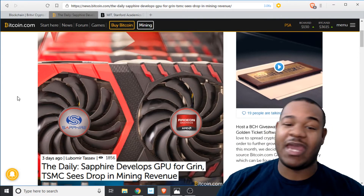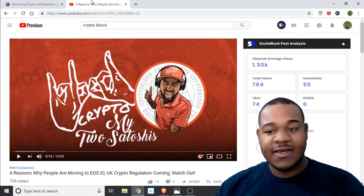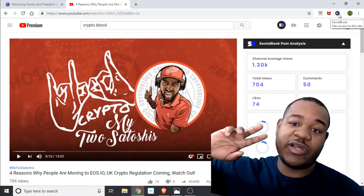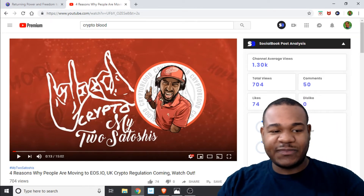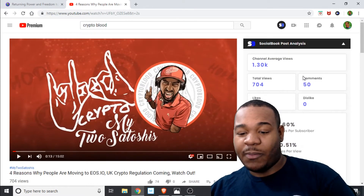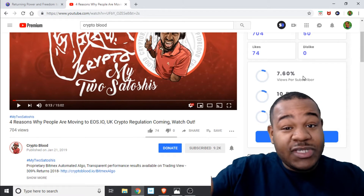Next up, there's a new Google Chrome extension for YouTubers called Social Book. If you get a chance, go to your Chrome extensions and download it. You'll see the YouTube page right here — this is Crypto Blood — and all his channel information will pop up. This is useful for when you're watching out for your competitors. This guy's not my competitor; he's actually a really cool guy, so I'm using him to give him some exposure.